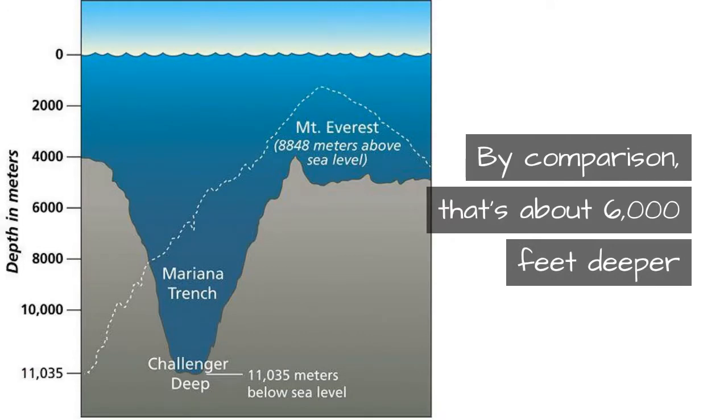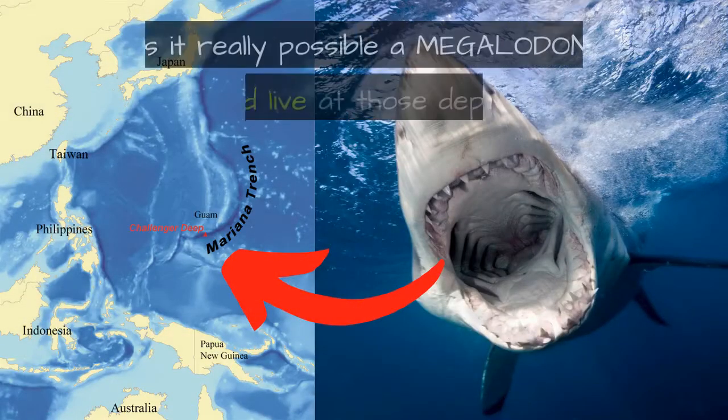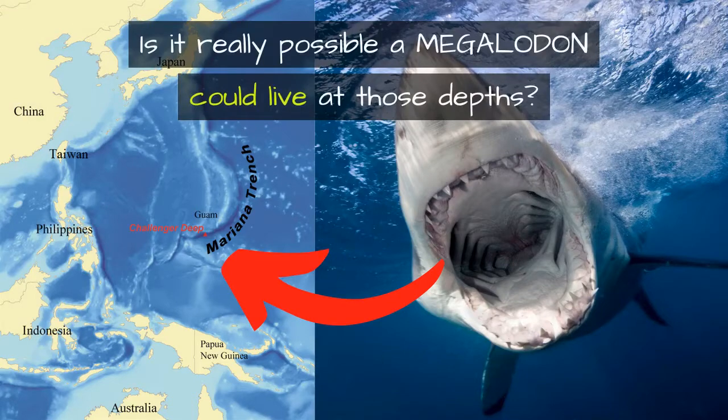At its deepest, at a spot called Challenger Deep, the Mariana Trench measures over 35,000 feet. By comparison, that's about 6,000 feet deeper than Mount Everest is tall. Is it really possible a megalodon could live at those depths?